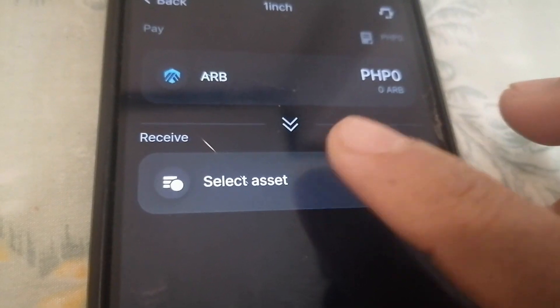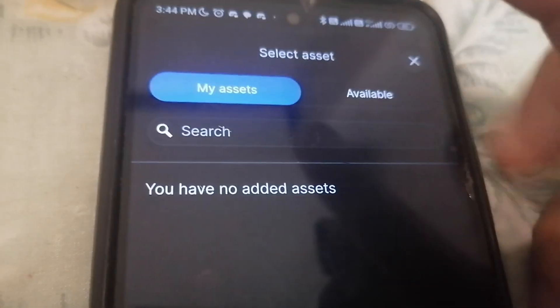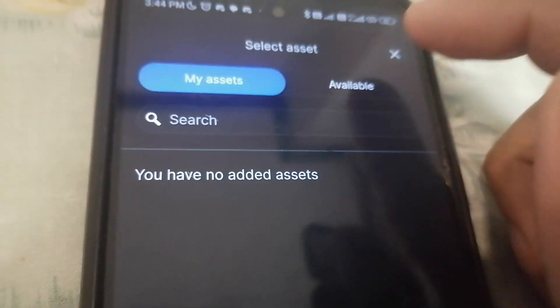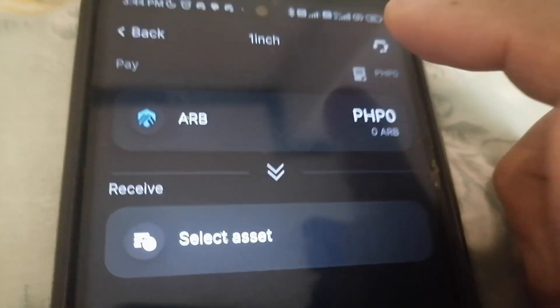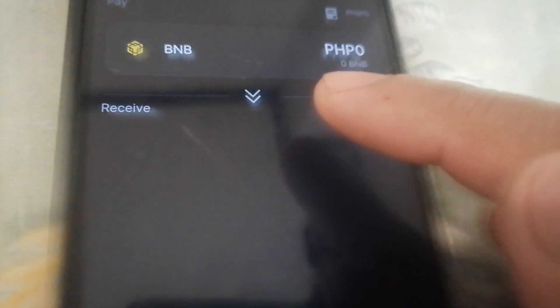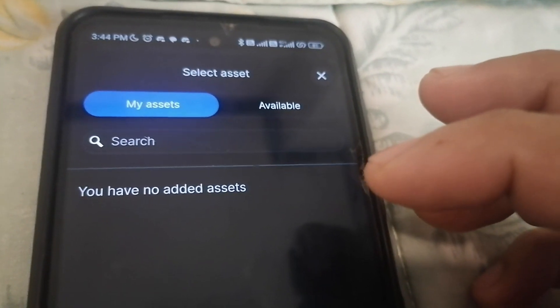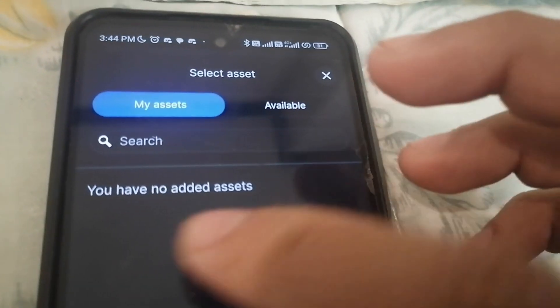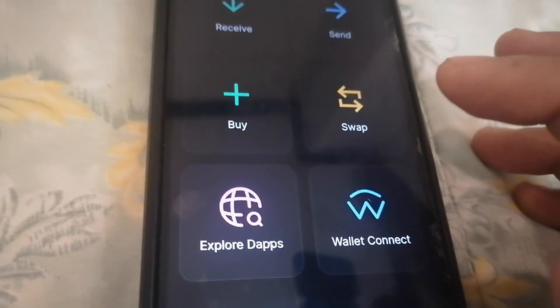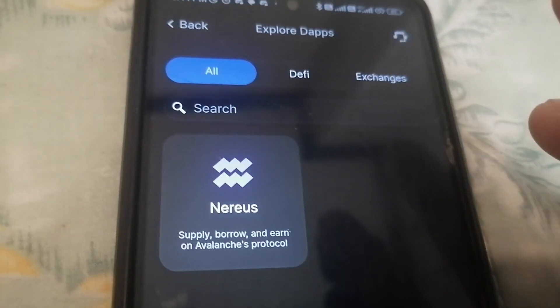Let's say you want to swap some ARB and select an asset. As of this time, there are no additional assets added yet — for example, if I select BNB, the swap options are still limited. It's still in the works, and maybe in coming updates we'll see more options here.